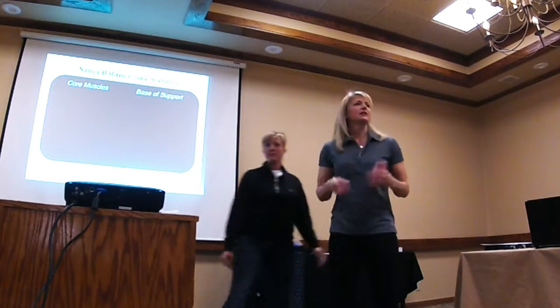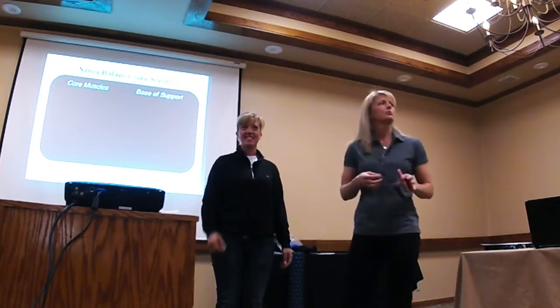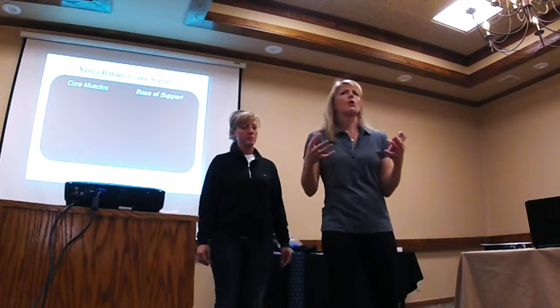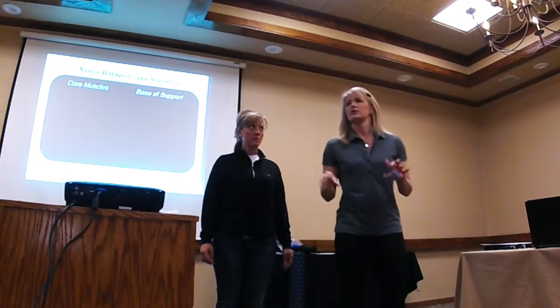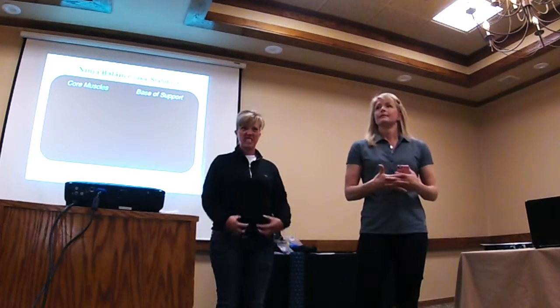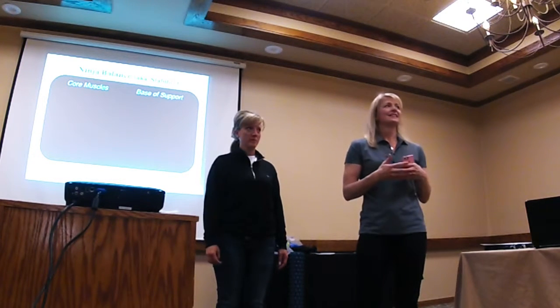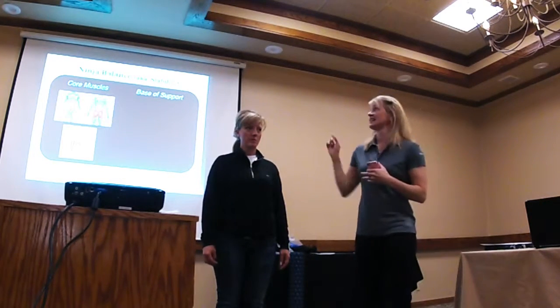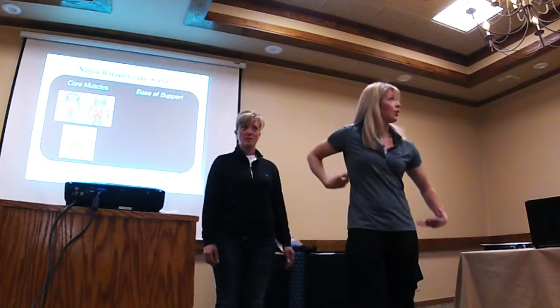Balance. Stability. Where does it come from? Core muscles — kind of your base of support. Core function. Core strength. It's kind of a buzz word right now in the fitness industry. Does anybody know what the core muscles are? Stomach and back. And hips. It's kind of your whole center chunk.